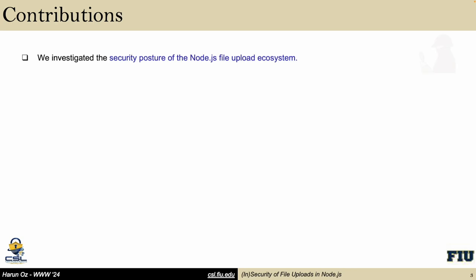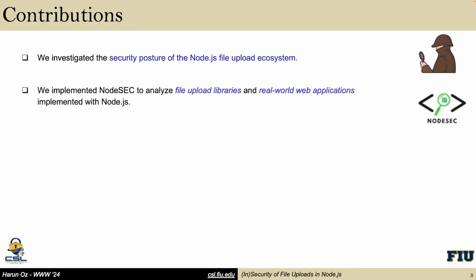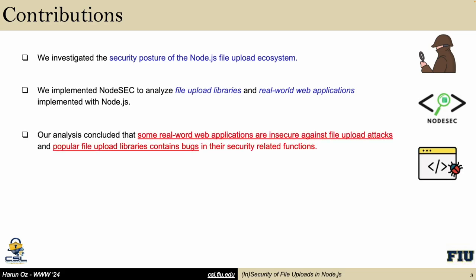Here are the contributions of our work. We investigated the security posture of the Node.js file upload ecosystem. We implemented a Node.js tool to analyze file upload libraries and real-world web applications implemented with Node.js. Our analysis concludes that some real-world web applications are insecure against file upload attacks, and popular file upload libraries contain bugs in their security-related functions.